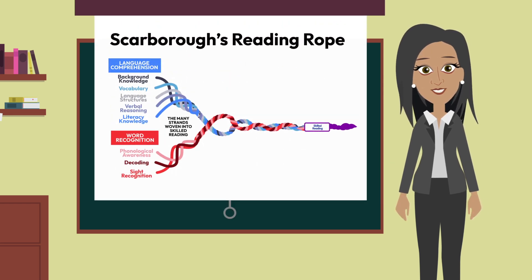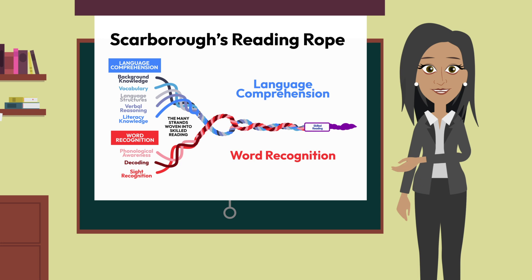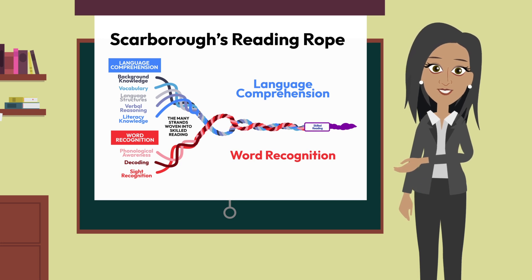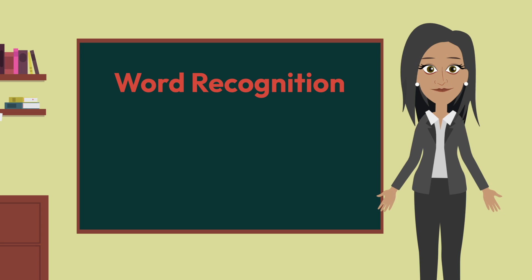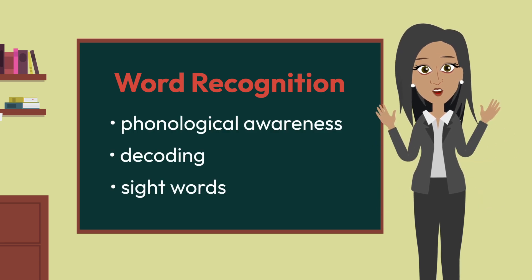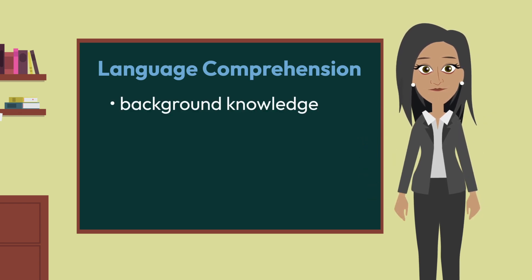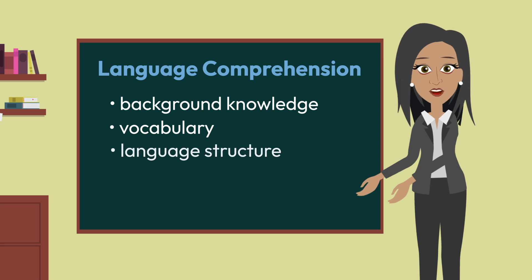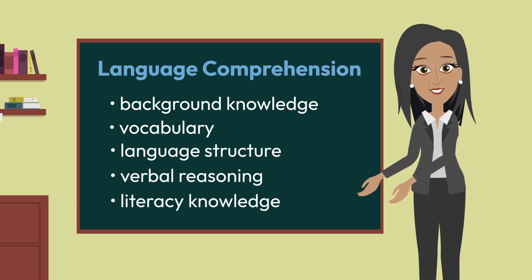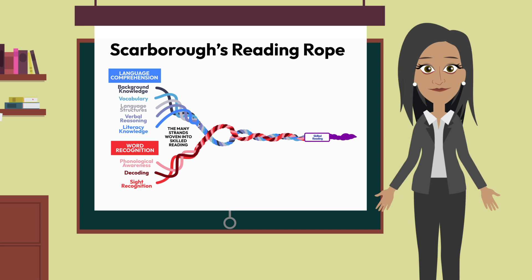Scarborough's reading rope is a visual model designed to explain two overall big ideas. First, it expands on the two main domains of the simple view of reading by revealing the different skills involved in word recognition and language comprehension. The word recognition domain includes three subsets: phonological awareness, decoding, and sight words, while the language comprehension domain includes five subsets: background knowledge, vocabulary, language structure, verbal reasoning, and literacy knowledge. The rope metaphor illustrates that no one skill is more important than the others, but they all have to come together to create skilled readers.